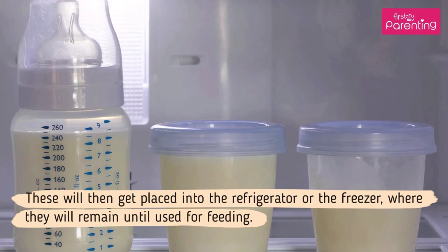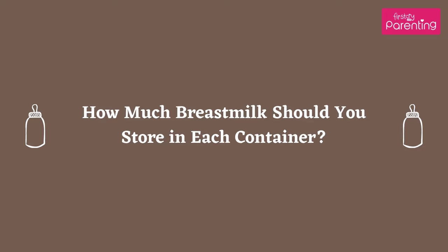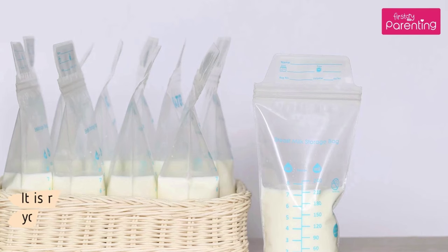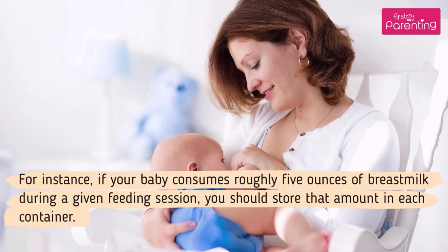These containers will then get placed into the refrigerator or the freezer, where they will remain until used for feeding. It is recommended that you only store the amount of breast milk that you will use in a given feeding session. For instance, if your baby consumes roughly 5 ounces of breast milk during a given feeding session, you should store that amount in each container.